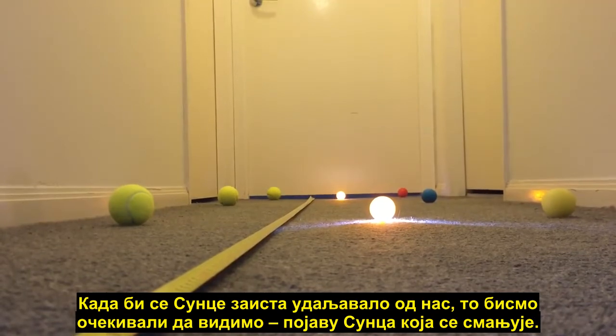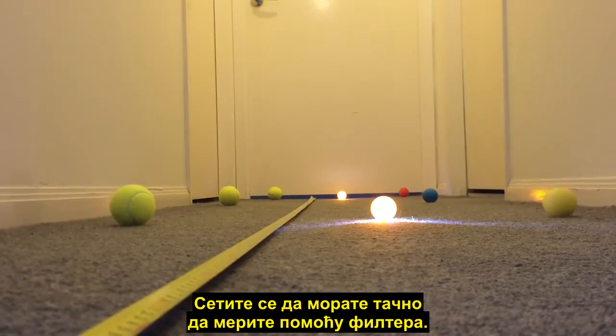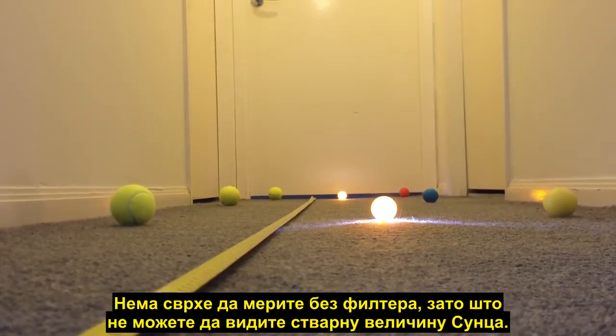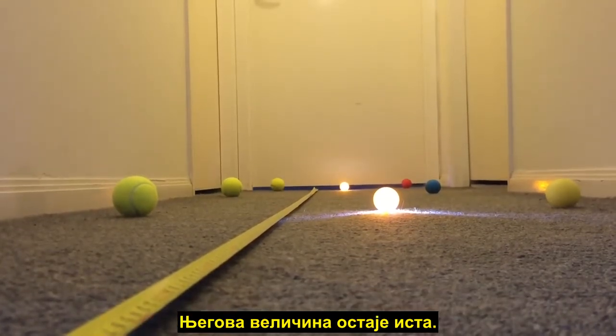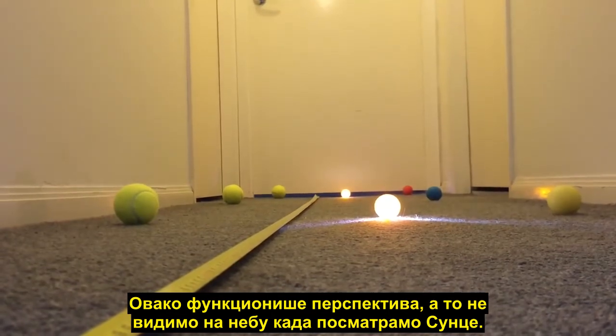Now if the Sun was actually moving further away from us, that is what we would expect to see — the visual appearance of the Sun getting much smaller. Remember it has to be measured correctly with a filter; there's no point measuring it without a filter because you're not seeing the true size of the Sun. When we measure the Sun with a filter, it does not change size at all from morning, midday, and afternoon — it stays the same size.